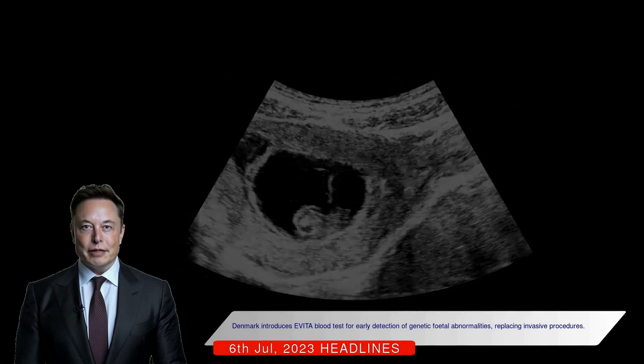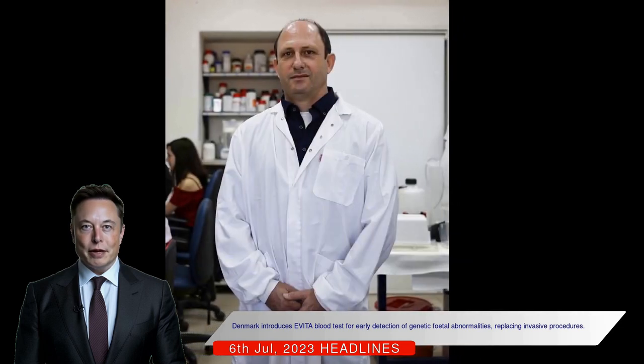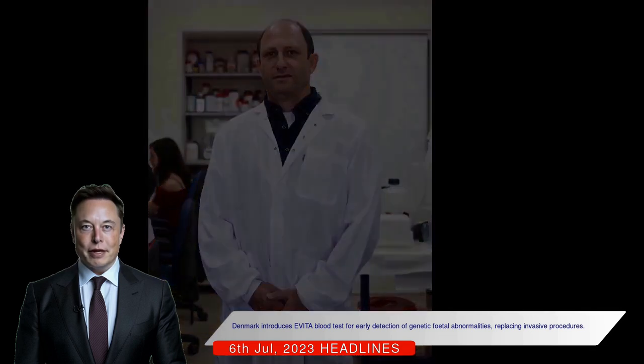The Evita blood test, developed by researchers at Aarhus University Hospital, isolates fetal cells from the pregnant woman's blood and has almost the same level of accuracy as CVS.